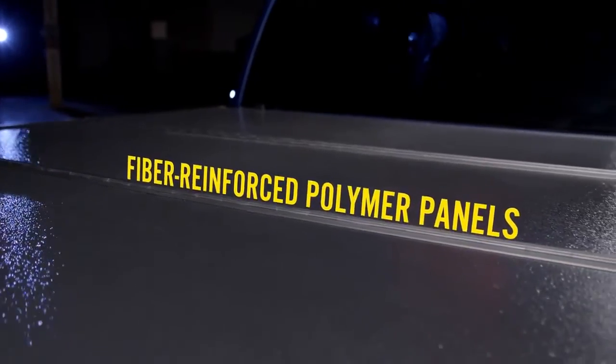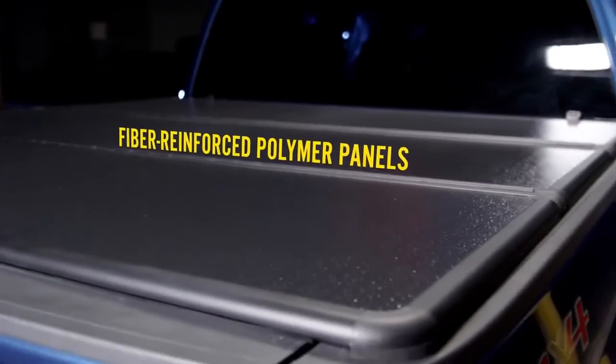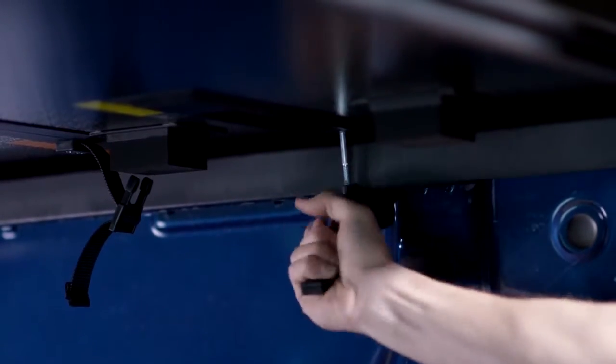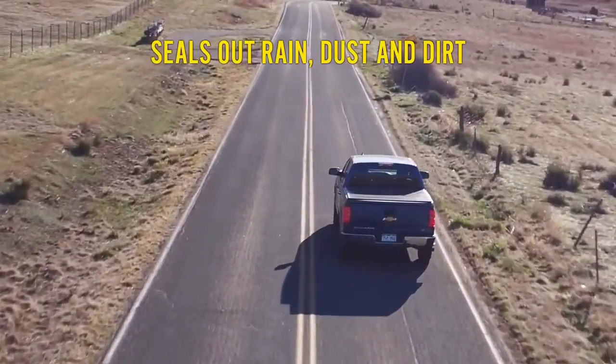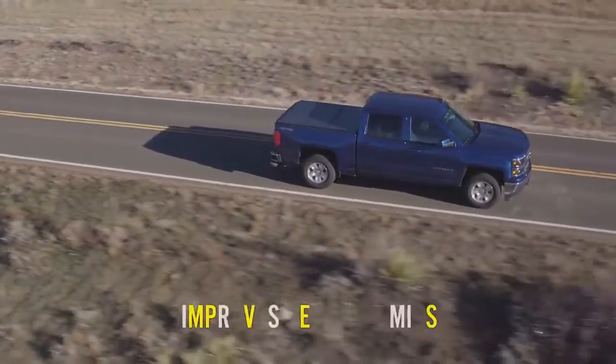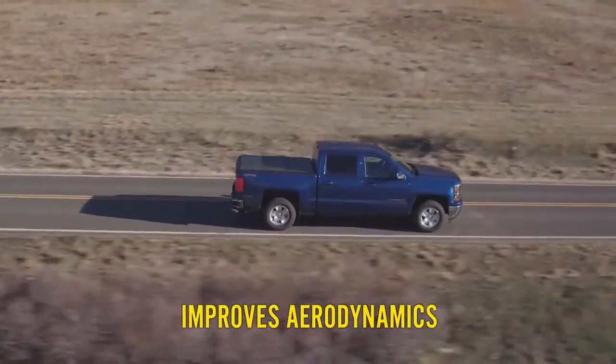Tough fiber reinforced polymer panels resist dents and securely clamp to your bed rail — no drilling required. The EasyFold hard tonneau seals out rain, dust, and dirt on the road. Plus, it improves the aerodynamics of your bed, which can improve your gas mileage.